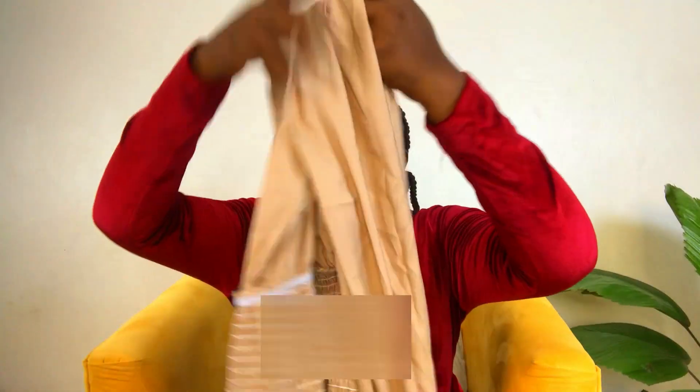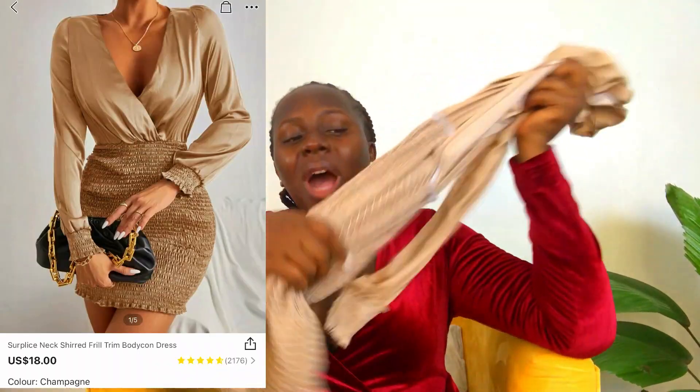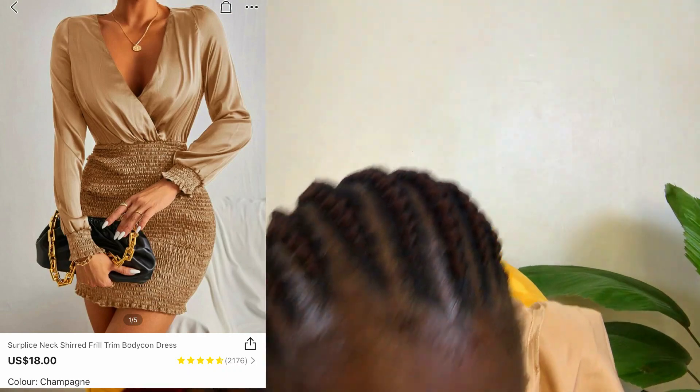That's basically it from me on this haul. I could have tried on one more thing but sadly it's not my size — the arms are really tight and the length is shorter than I expected, so I was very uncomfortable. I didn't wear it to show you guys but I'm going to insert a picture so you can see.